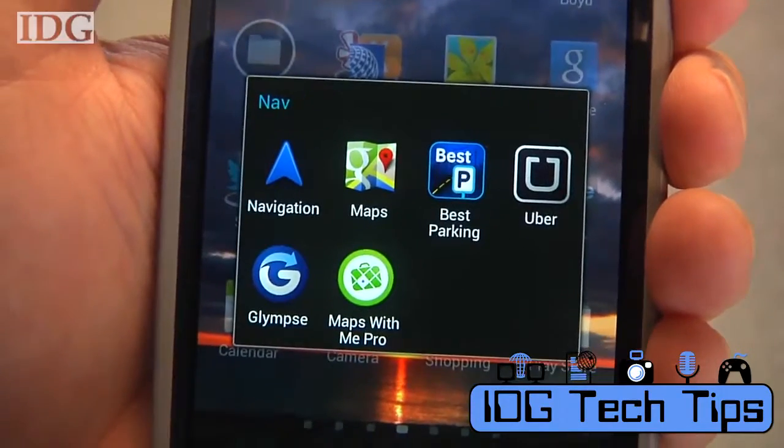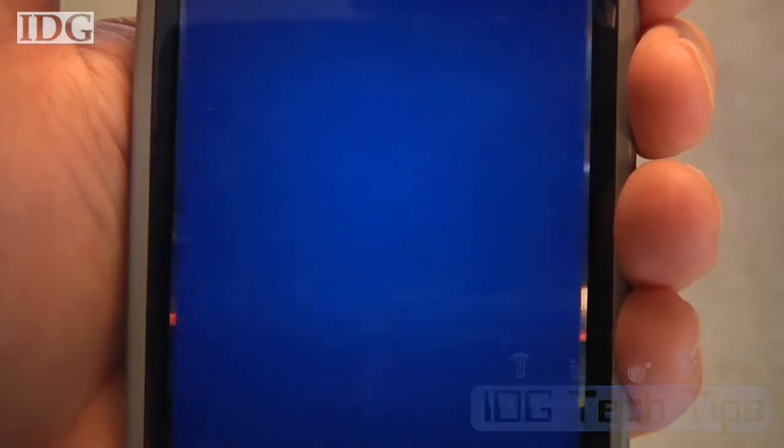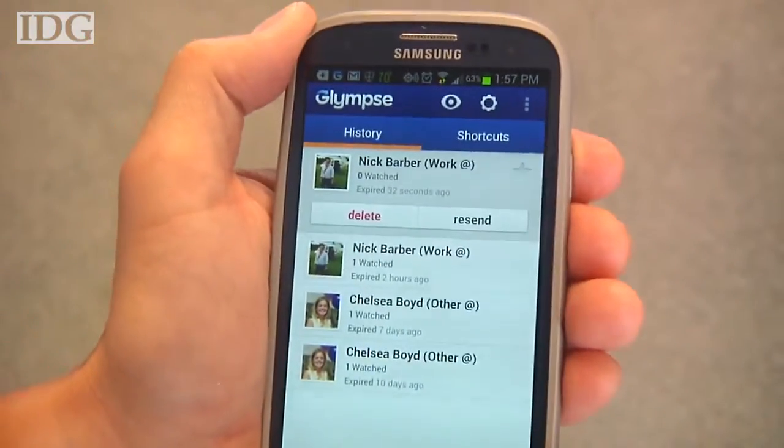Meeting up with friends? Running late for an appointment? I'll show you how to easily share your location with all of them in today's Tech Tip. We're going to do that with an app called Glimpse, available for iOS, Android, Windows Phone, and Blackberry.